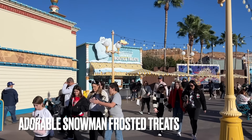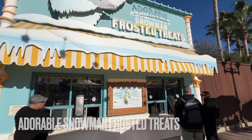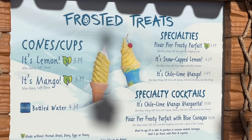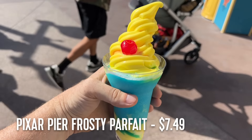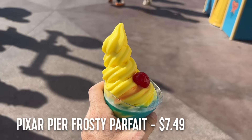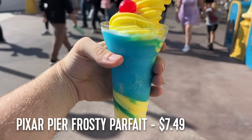Heading towards the rides, you'll run into Adorable Snowman Frosted Treats, which also sells soft serve, but here you'll only find lemon and mango flavors. The most popular menu item is the Pixar Pier Frosty Parfait, which features lemon soft serve on top of a blue raspberry frozen drink. We've gotten this a few times and it's always a hit, especially on a hot day.